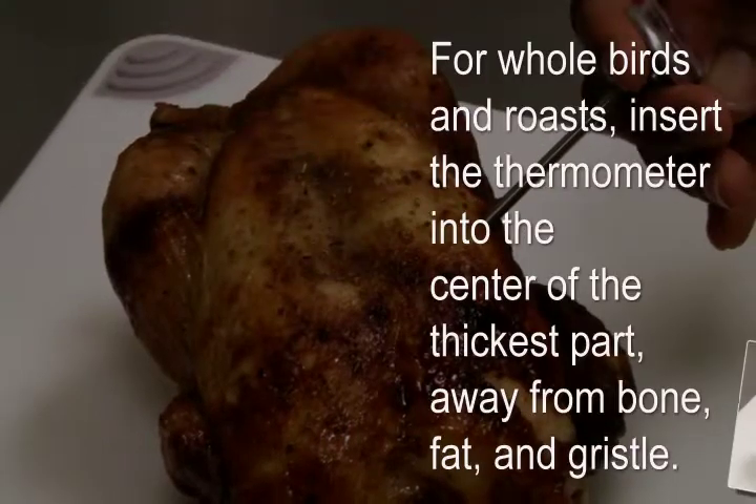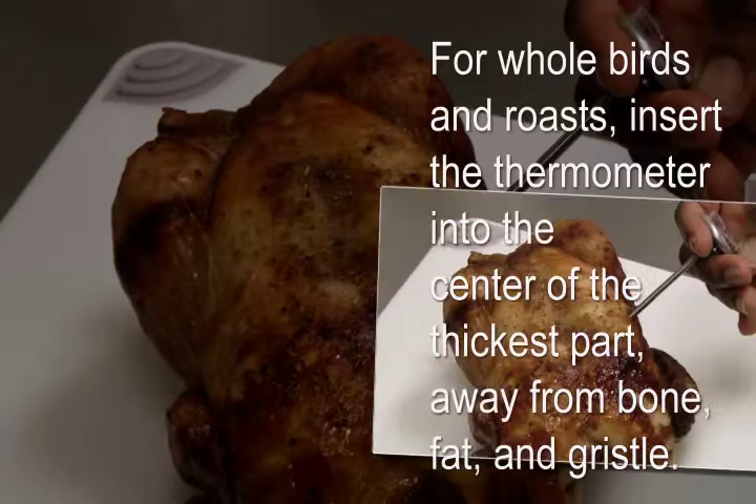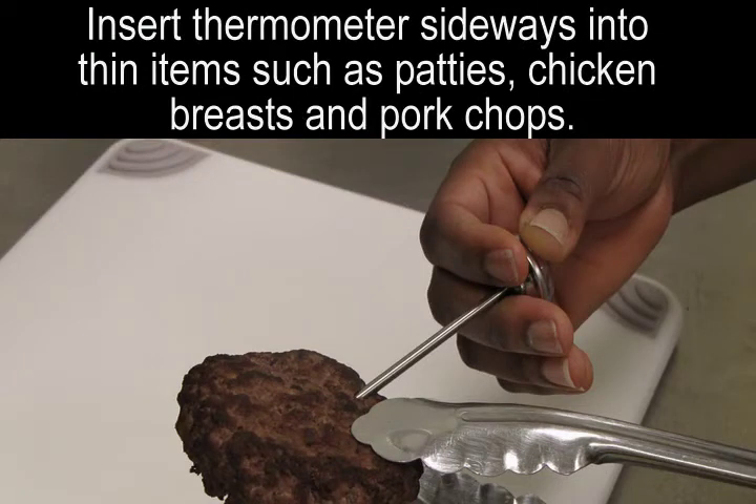For whole birds and roasts, insert the thermometer into the center of the thickest part, away from the bone, fat, and gristle. Insert the thermometer sideways into thin items such as hamburger patties, chicken breasts, and pork chops.